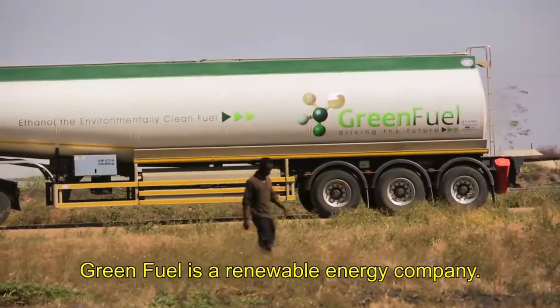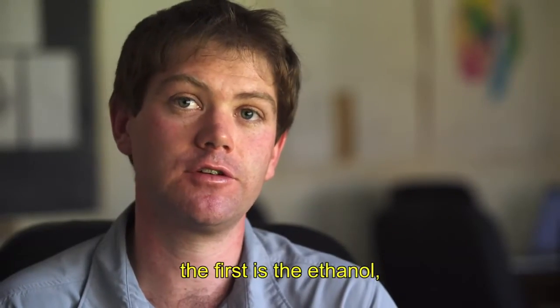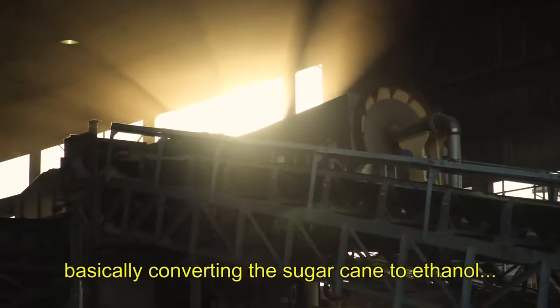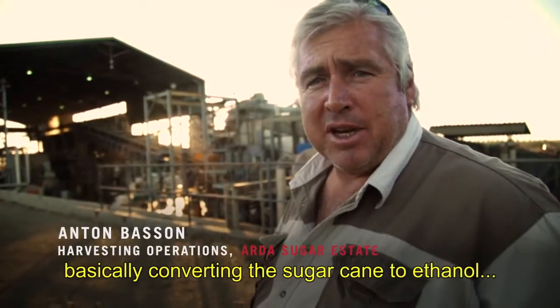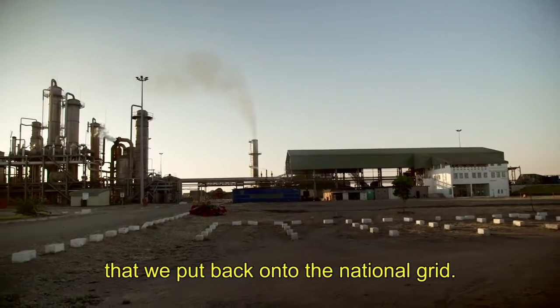Greenfields is a renewable energy company. We produce two main products. The first is the ethanol for motor fuel for vehicles — this is the Chisholm Bungee ethanol plant, basically converting sugarcane to ethanol. And then the second is energy that we put back onto the national grid.